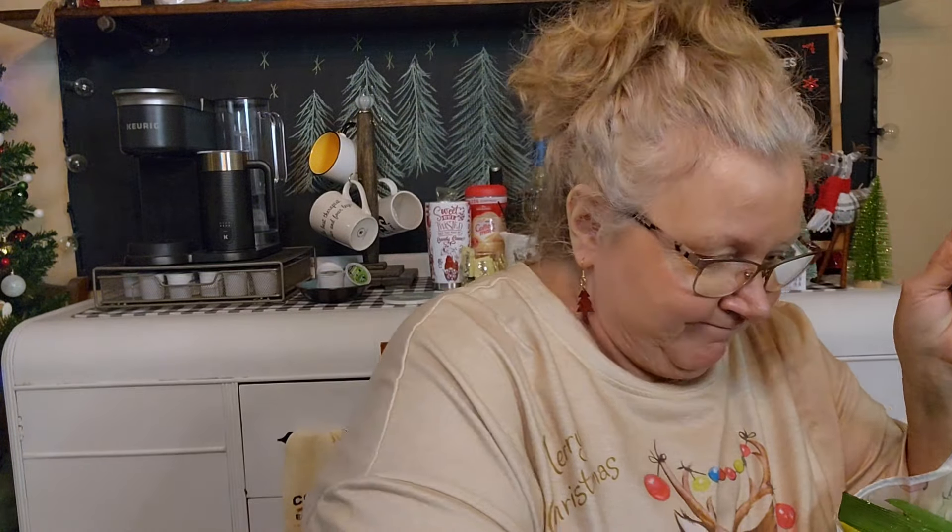Hi everybody, it's Random Terry here, and I'm bringing you a Dollar Tree haul today. I got back to the store, yep I did, and I'm just gonna pull some random stuff out of this bag. I had to wait till people went to bed and the TV was off before I could film here. We'll just get right into it — Dollar Tree haul, yes!